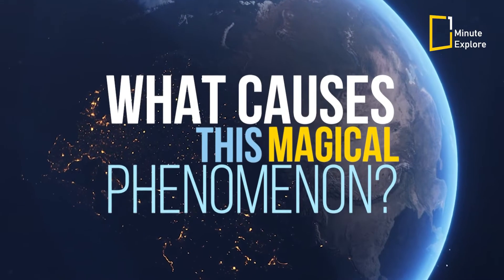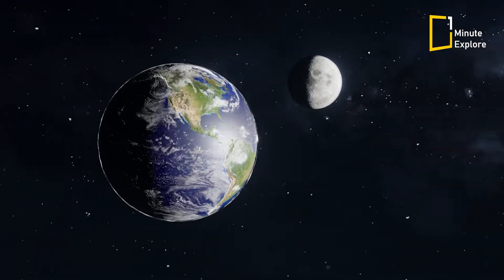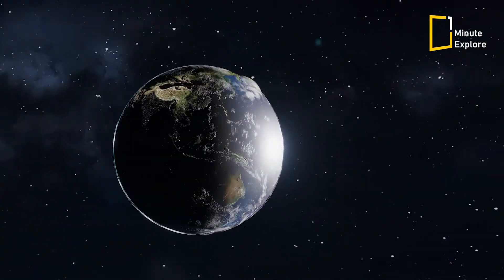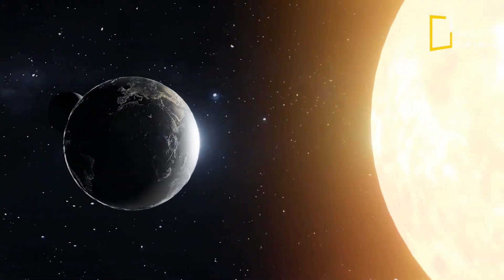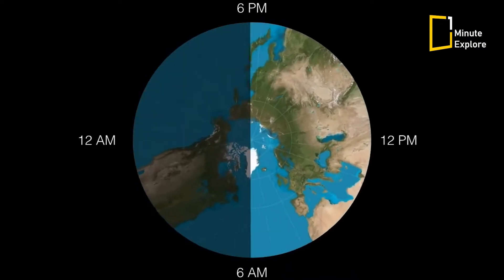So, what causes this magical phenomenon? It all comes down to the spherical shape of our planet and its constant rotation. As Earth spins on its axis, different parts of its surface are exposed to the sun's rays, leading to the ever-changing cycle of day and night.